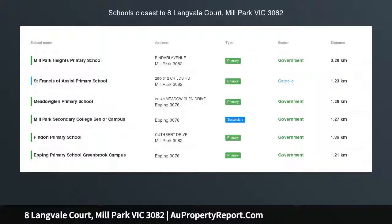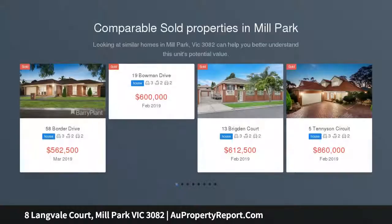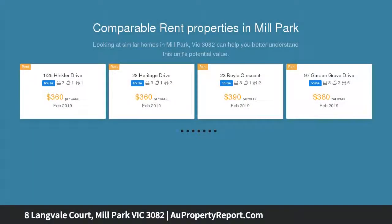Immaculately presented 4-bedroom hidden gem, conveniently located in a highly sought-after location, within close proximity to Westfield Plenty Valley, South Morang Train Station, Mill Park Heights Primary School and picturesque parklands.